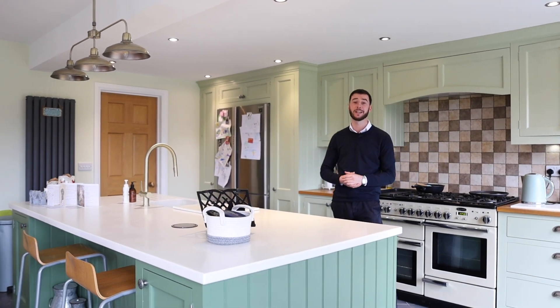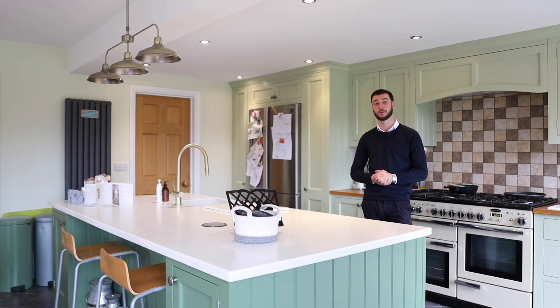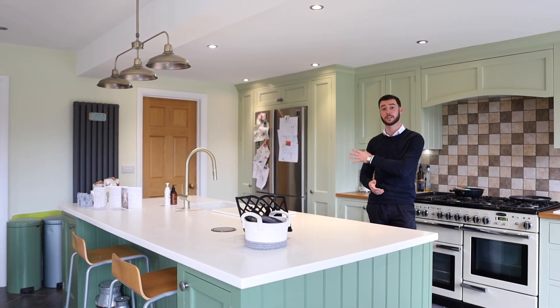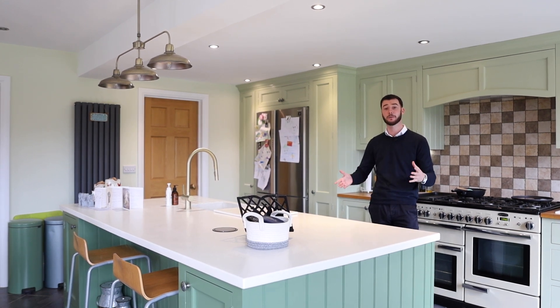You've got lots of light coming in here and you've got a great space for entertaining friends and family. You also have a food pantry and a utility room, and off the utility room there is a door into the integral garage.